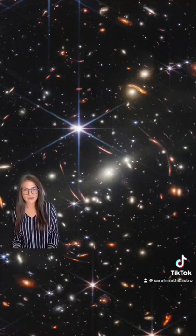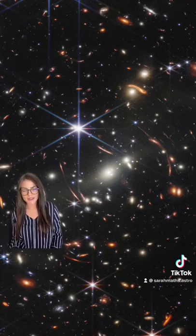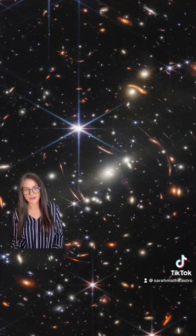By using the James Webb Space Telescope's near-infrared camera, we can see fainter objects and tinier objects that we weren't able to see in the Hubble Space Telescope's version of this portion of the night sky.